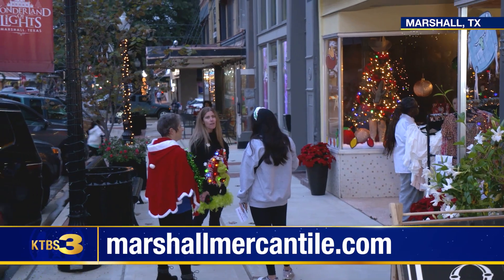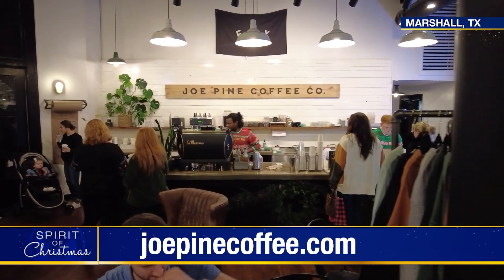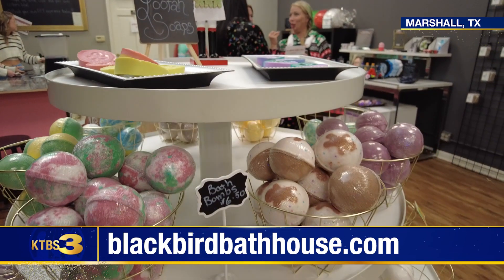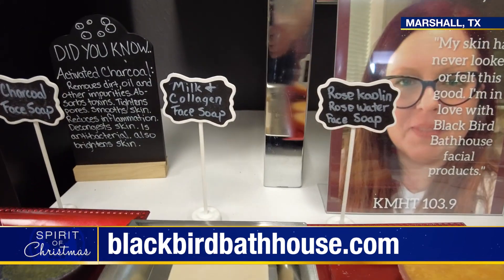In January their restaurant will open, but until then you can stop in at Joe Pine Coffee Company for a great cup of joe, or step inside the Blackbird Bathhouse. They make all natural bath and body products that are not only pretty, but actually good and help you improve your skin.